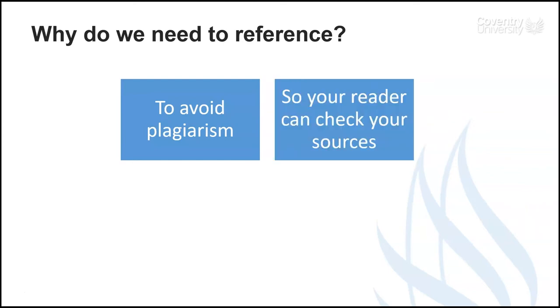Second, the person reading your work needs to be able to check the sources you have used. This is how you provide that evidence to make your work stronger. The reader can check the information themselves to confirm that what you're saying is accurate or persuasive.